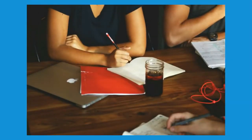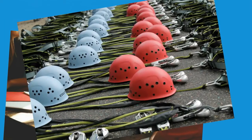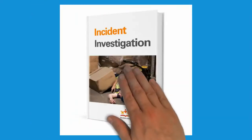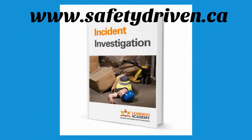An effective investigation begins long before the incident, by preparing a team and equipment to enable the collection of information. The best team has members from both management and workers who have had some training in the process. At a minimum, the free online incident investigation course at www.safetydriven.ca is recommended.